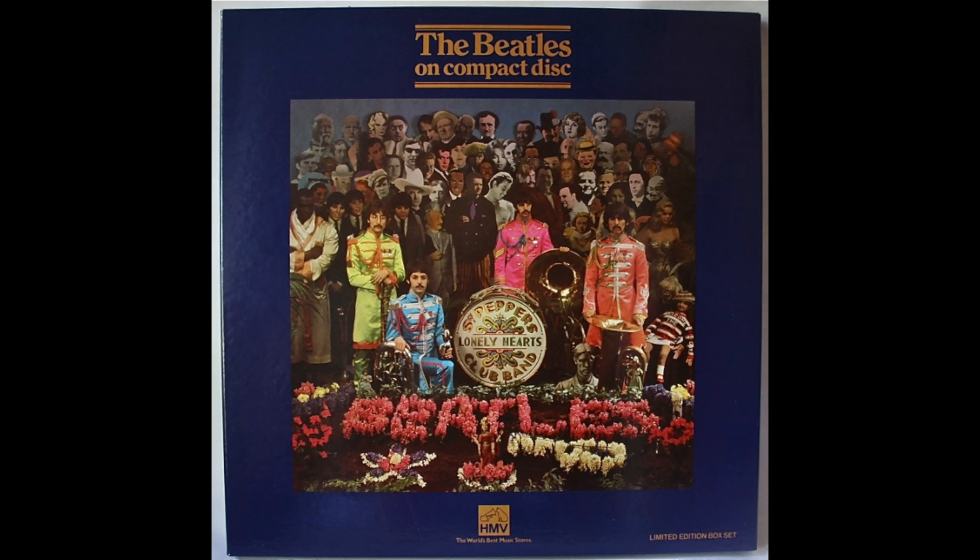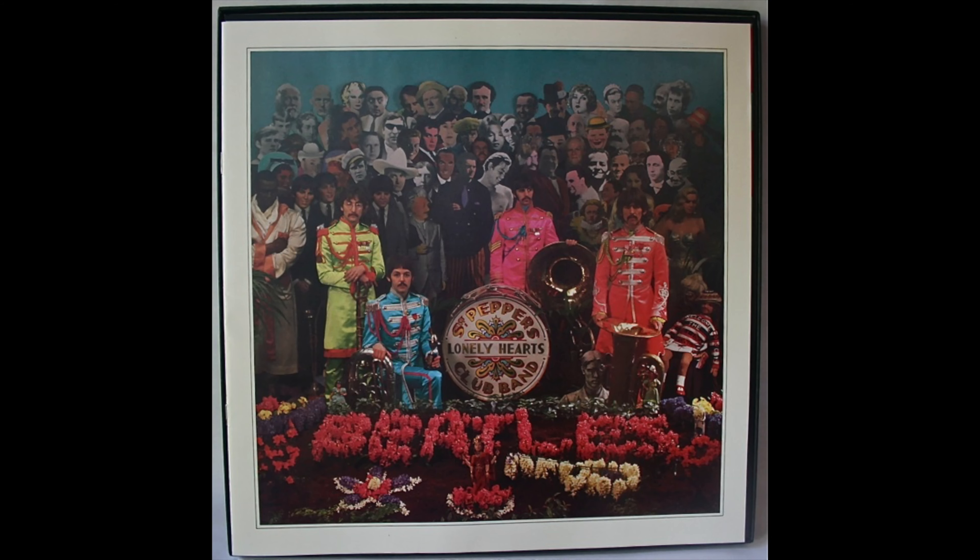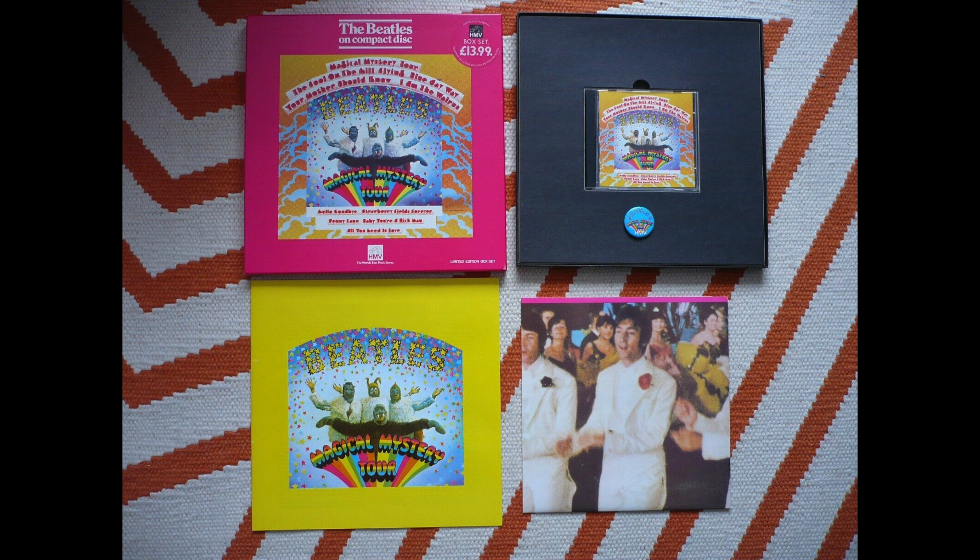The next one to come out was Sergeant Pepper, released on June the 1st 1987 — the anniversary of the album — which enabled them to use the byline 'It was 20 years ago today.' This box set came complete with the cardboard cutouts, no Beatles fact sheet this time, but a 12-inch booklet with information about the album and photographs, plus an HMV exclusive badge. Next up was Magical Mystery Tour, which I didn't get either — it came out on a luminous pink box, again with a 12-inch extended sleeve notes booklet with pictures and a badge.